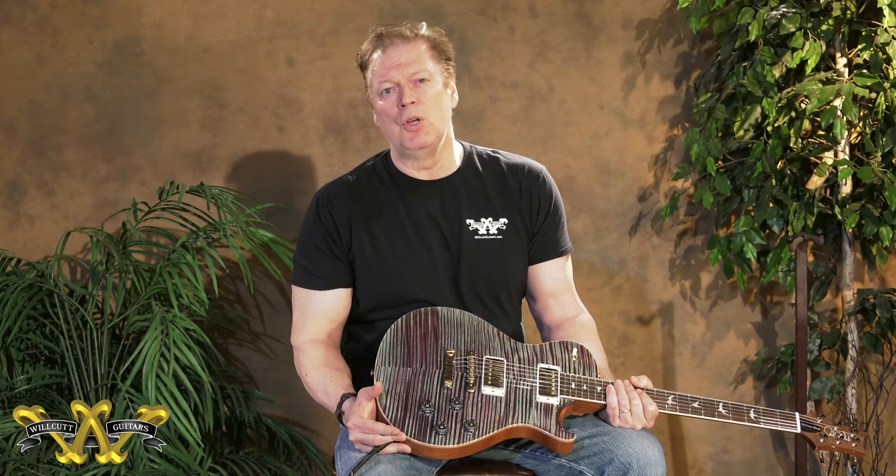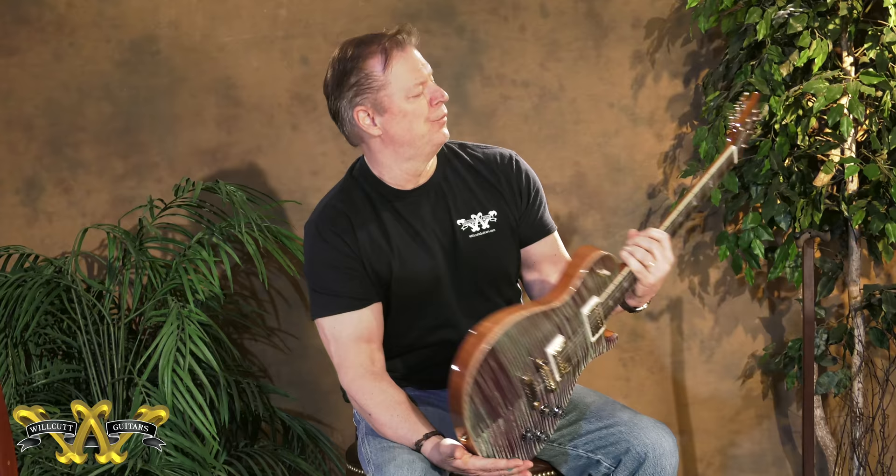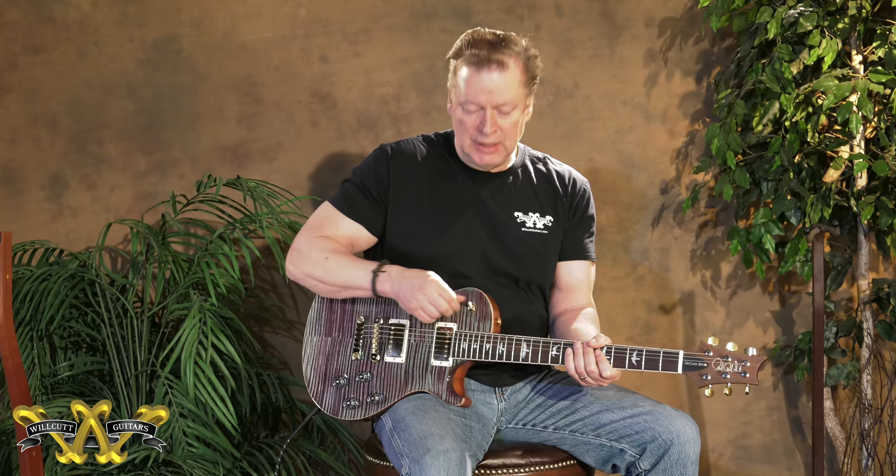Super nice tops — I hope the video conveys how beautiful the top is. I picked out some great one-piece backs from the factory, great necks, Brazilian boards, and 58/15 LT pickups. The 594 has of course been a very popular model and a great seller for us, and we love both incarnations — both the SC and the DC.